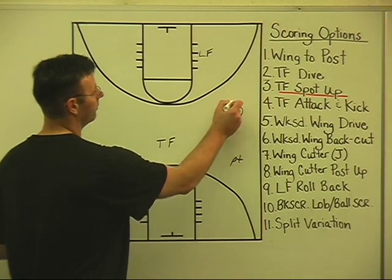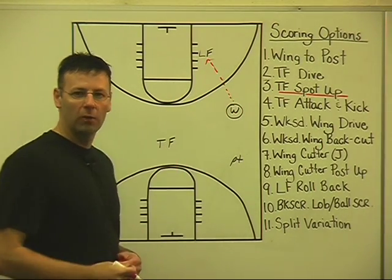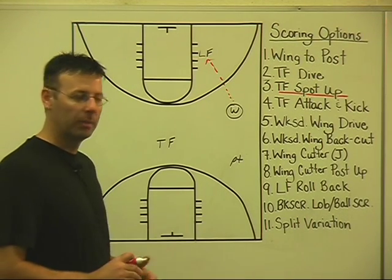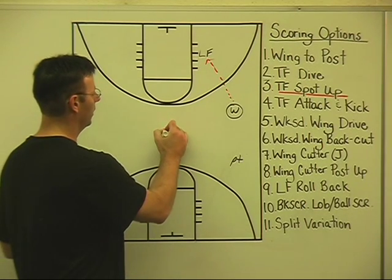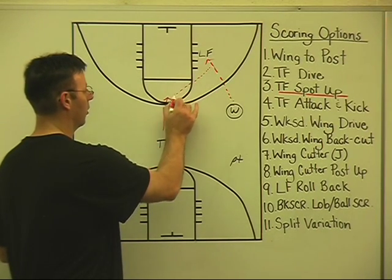We go wing to post. Help side defense, including the defense on our trail forward, dives in the lane, does a great job short sliding and helping — maybe even straight double teaming and trying to dig the ball out of the post. We're just going to spot up our trail forward.